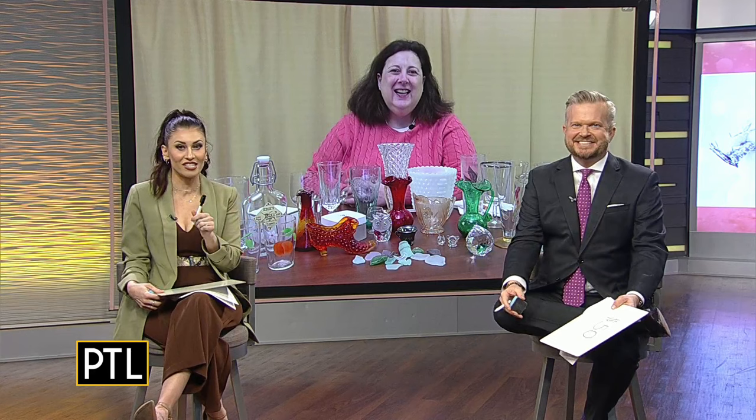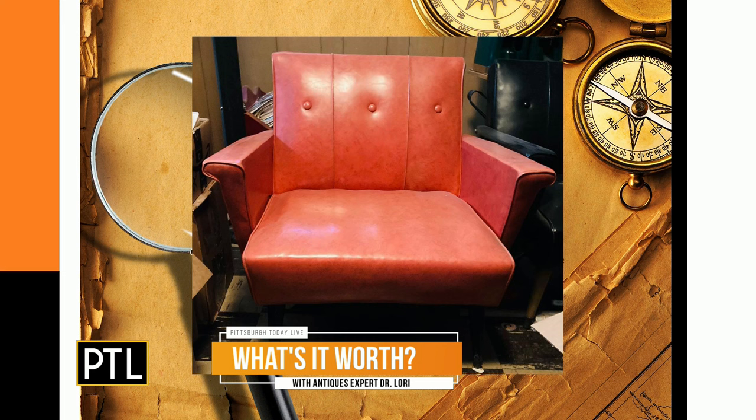Now we have a chair sent in by Noreen. Sticking with our mid-century modern theme from the 1960s, this is a tufted naugahyde coral color armchair in good condition. This would have been the chair for the office or the den — not yet man caves in this time period. It's a color that really makes a room pop. I love the color because it really makes a statement. Mary went $500.99 and I went $275, but it's worth $150. That's a bargain — I'd buy that!